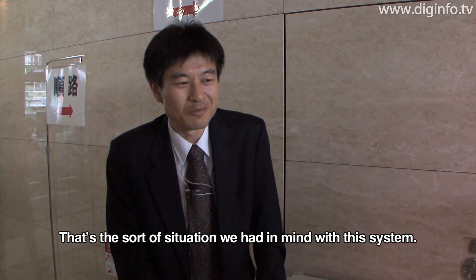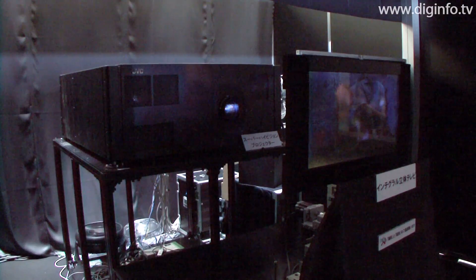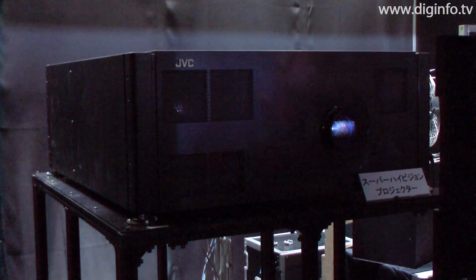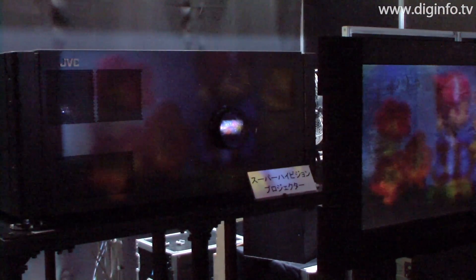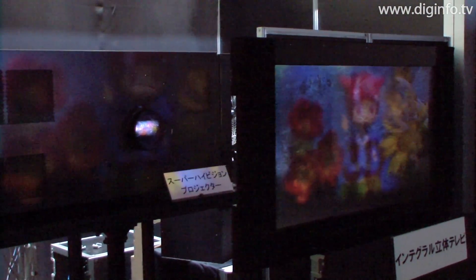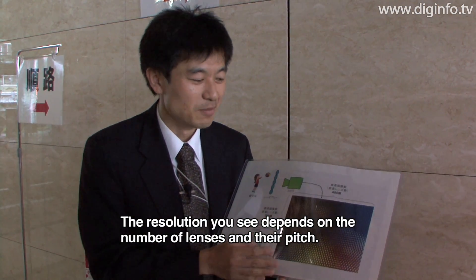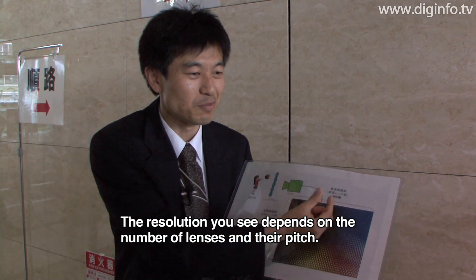This is a small lens array with a large number of lenses lined up. The resolution depends on the size of the lens and the pitch of the lens.